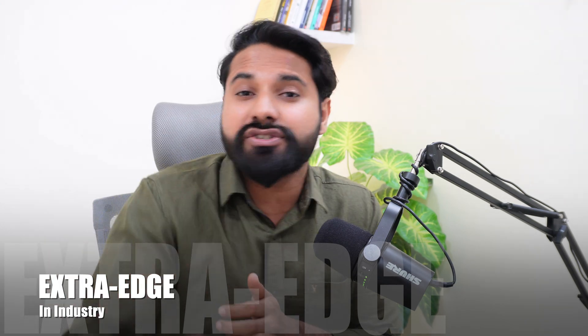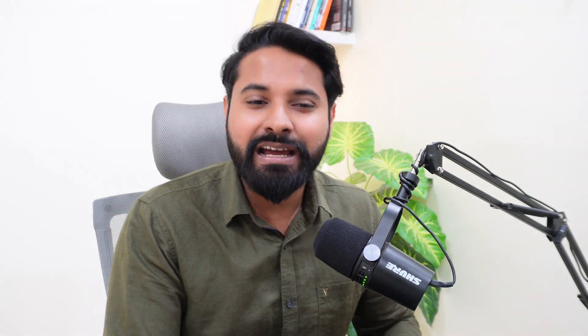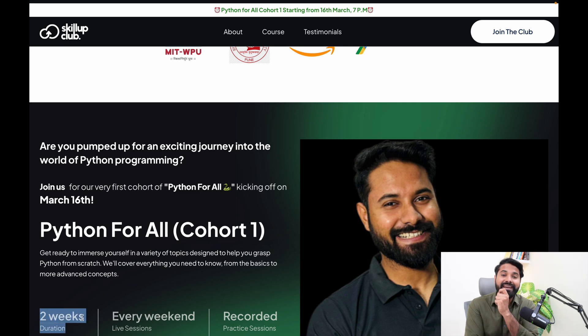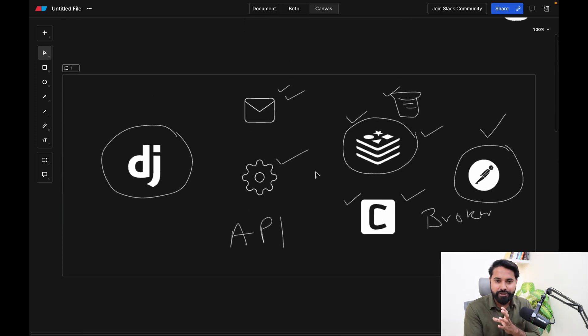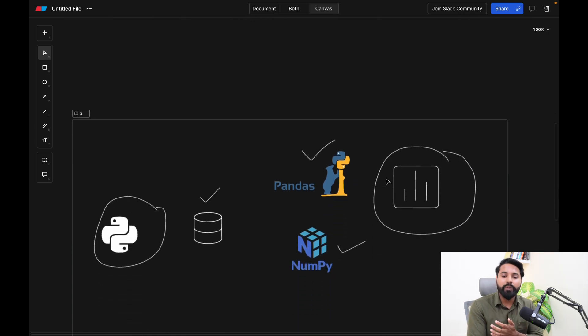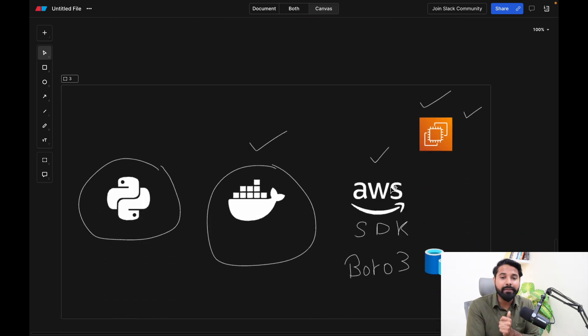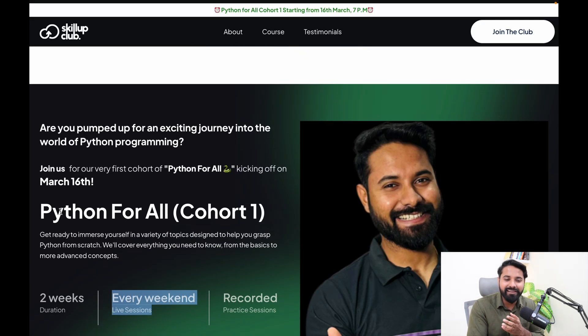If you want to learn and implement these projects live and add them to your resume for a better job as a DevOps engineer, cloud engineer, data analyst, or backend engineer, I am starting a new cohort called Python for All — Cohort One. It's a two-week program with live weekend projects: an e-commerce store with emailing and Celery, visualization using Pandas, NumPy, and Plotly, and deployment using Python and the AWS SDK.